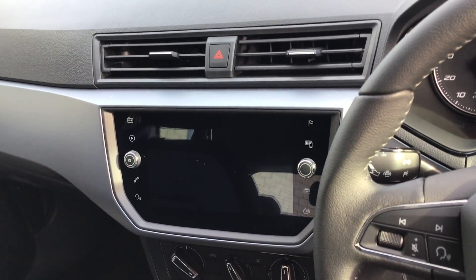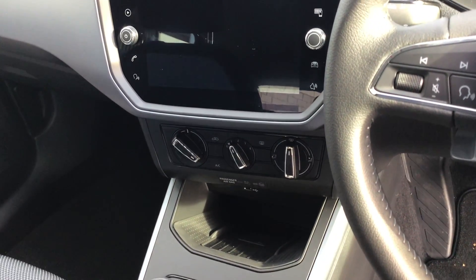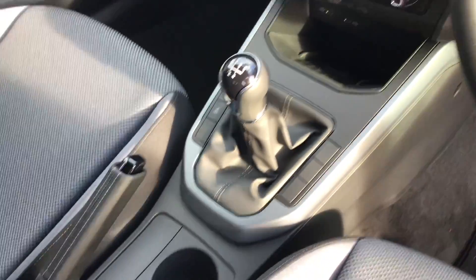There is an eight-inch full colour touch screen which does enable Bluetooth, sat nav, and DAB radio. You also have controls for your air conditioning, and you do also have the wireless phone charging pad as well. It's a five-speed manual gearbox.